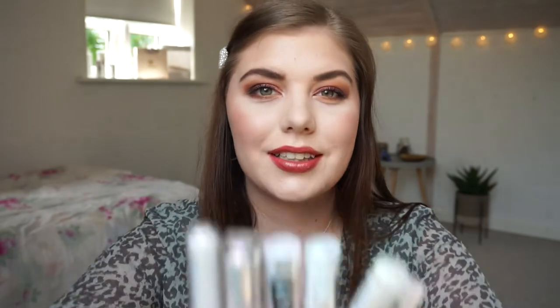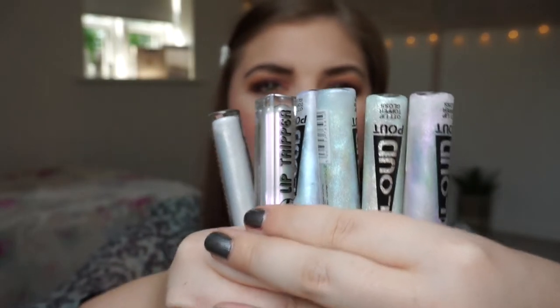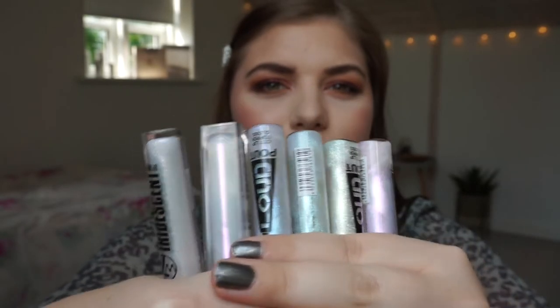There are tons of highlighters, some lip products, and some eye stuff. I think we're going to start with the lip products I've already talked about. The products have some different colors — pink, purple, green, blue — really beautiful.